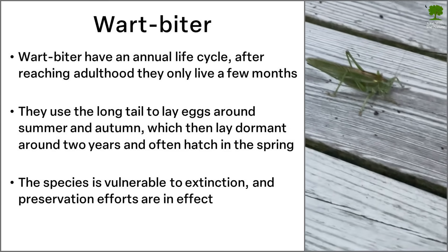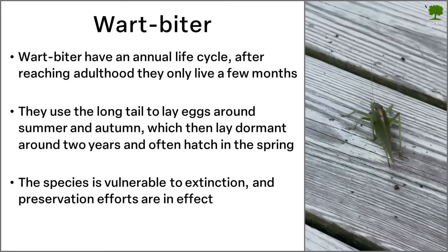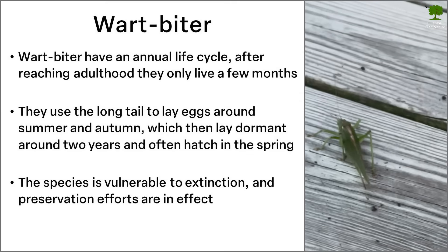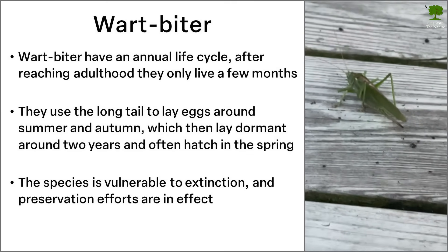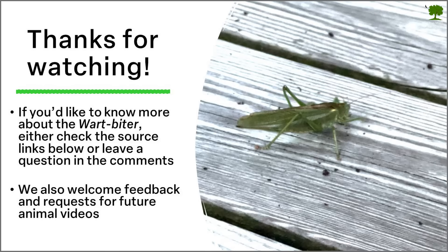Even though the animal is still quite common, it's actually considered to be vulnerable to extinction. So in some parts of the world, there have been early efforts made to preserve them.